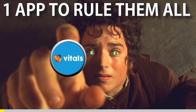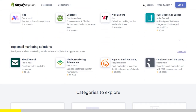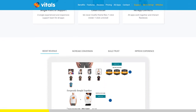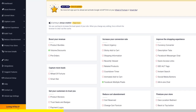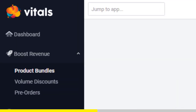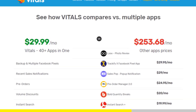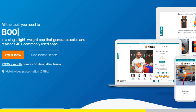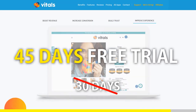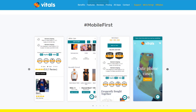One app to rule them all. If you started Shopify dropshipping and already set up your store, there is one app you absolutely need — it's called Vitals. It's an all-in-one Shopify app that combines more than 40 commonly used apps: product bundles, volume discounts, sticky add-to-cart, currency converter, product reviews, and more. Vitals is always the first app I install every time I create a new store and it saves me a ton of money. If you register to Vitals with our link, you'll get a 45-day free trial instead of 30 days. Click the link in the description to try Vitals for free.